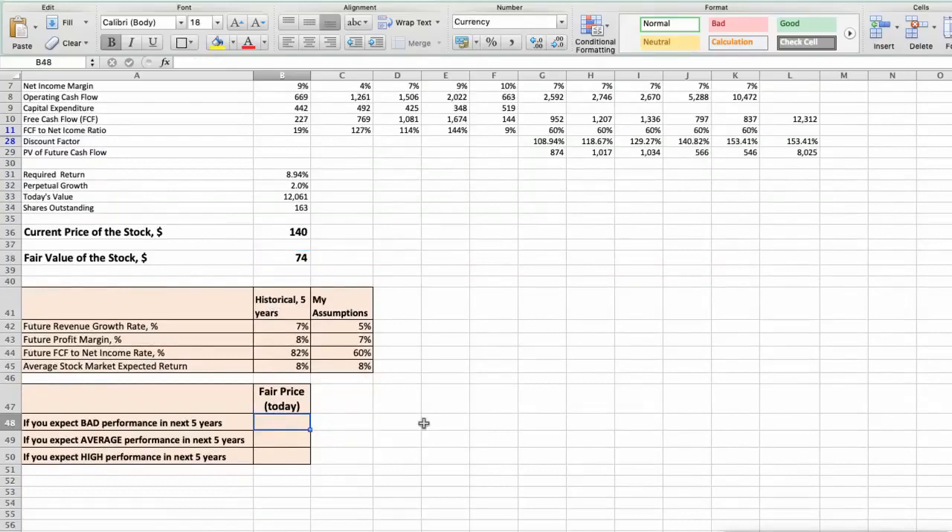Second scenario — Stanley will have average performance in the next 5 years: future revenue growth rate would be 6%, future profit margin would be 8%, and future free cash flow to net income rate would be 70%. In this case, the fair value of the stock today would be $99.